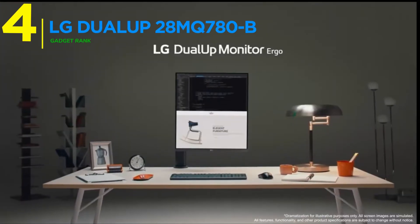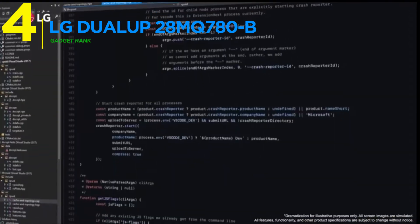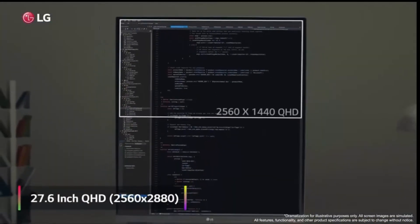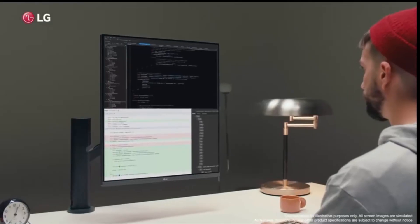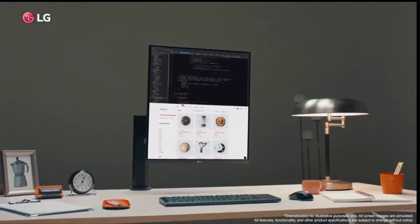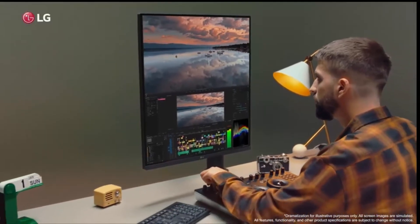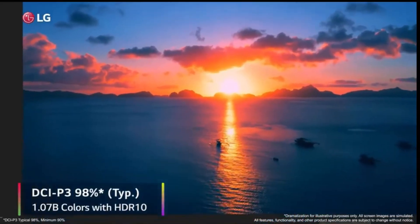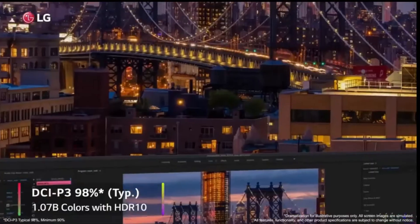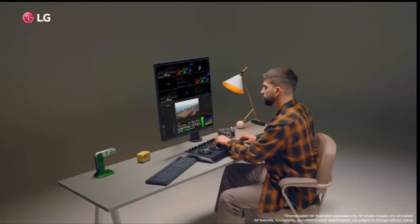Coming in at number four, LG's Dual Up Family's Compact Member delivers massive performance in a 27-inch size. With 2560x2880 resolution, it lets you experience the advantages of square format on smaller desks. The 16:9 IPS panel technology combines wide viewing angles with perfect color accuracy. This monitor's biggest advantage is providing a dual monitor experience, even in narrow spaces.